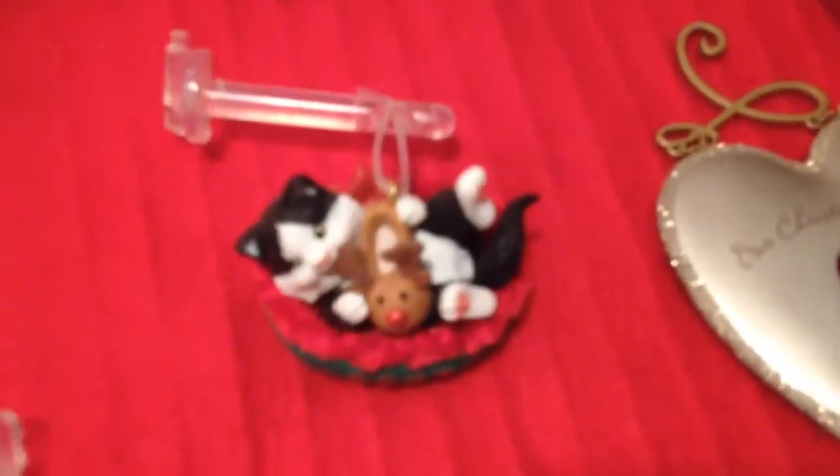This video is for a lot of 2007 Hallmark Christmas ornaments. These are store displays. You have to remove this — press these two little plastic pieces in and remove this, and then there's a way to hang the ornament. You would have to do that with some type of a metal hook.